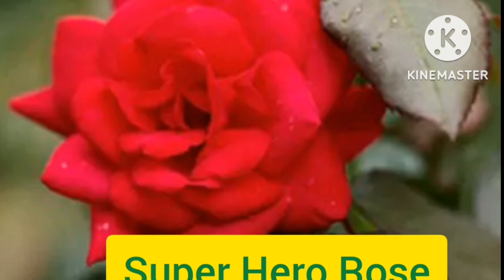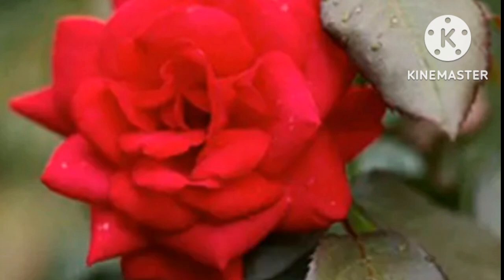Superhero Rose. This beautiful long-bloomer red rose was introduced in spring 2008. The flower is born from wonderful clusters of perfect hybrid tea-shaped blooms that stand out beautifully against medium to dark green foliage. The Superhero rose blooms throughout the season, is easy to grow, and is disease resistant.